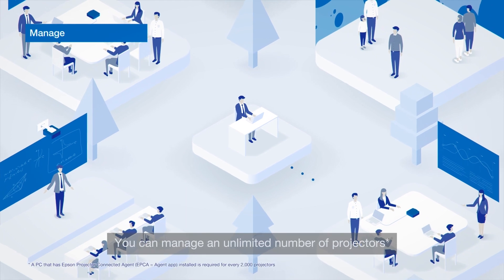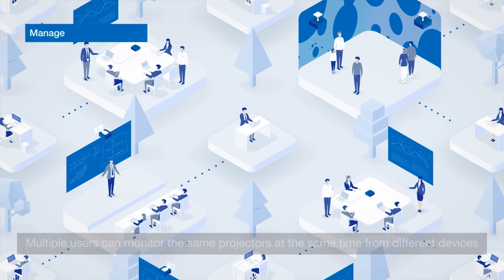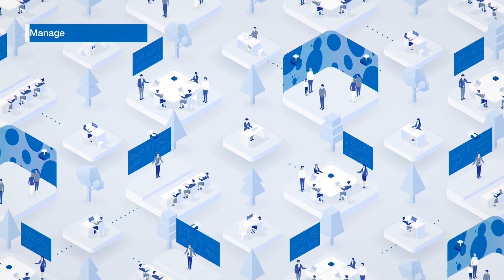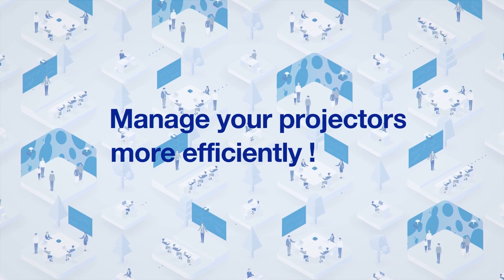You can manage an unlimited number of projectors. Multiple users can monitor the same projectors at the same time from different devices. Manage your projectors more efficiently today.